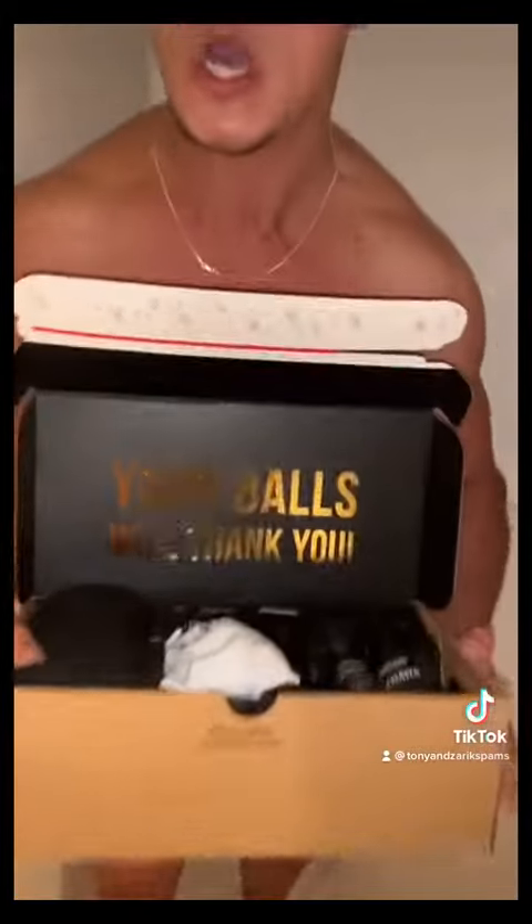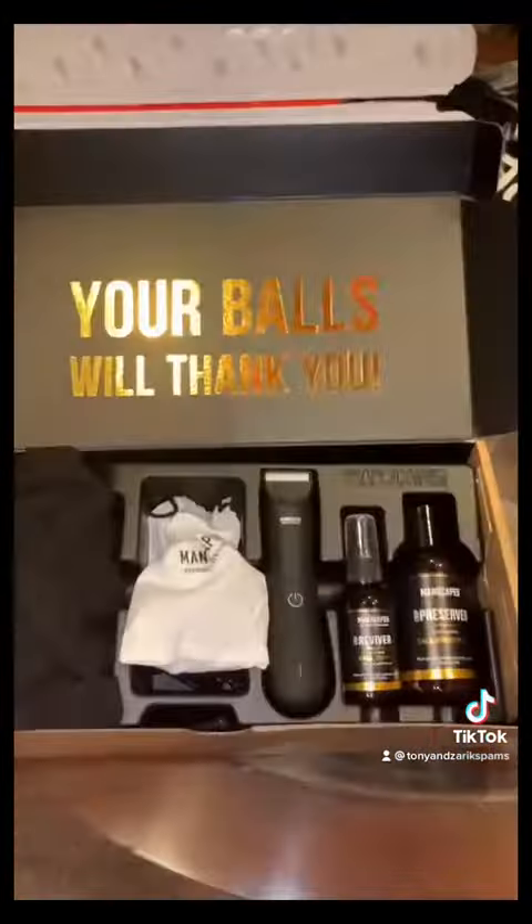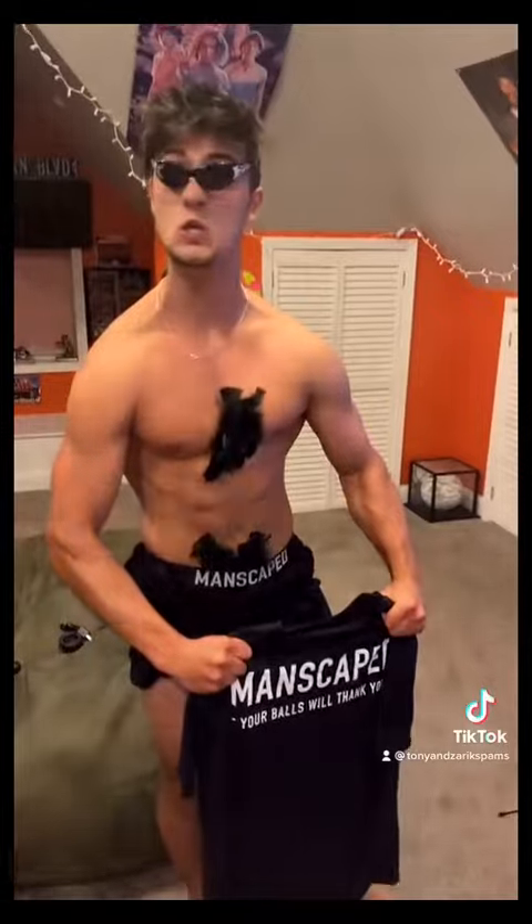Does it have skin-safe technology? Of course! Also included in your perfect package: ball toner, body odorant, this underwear, and this shirt — really nice.